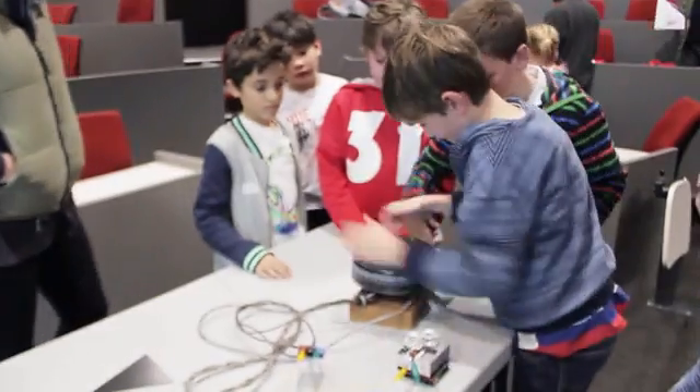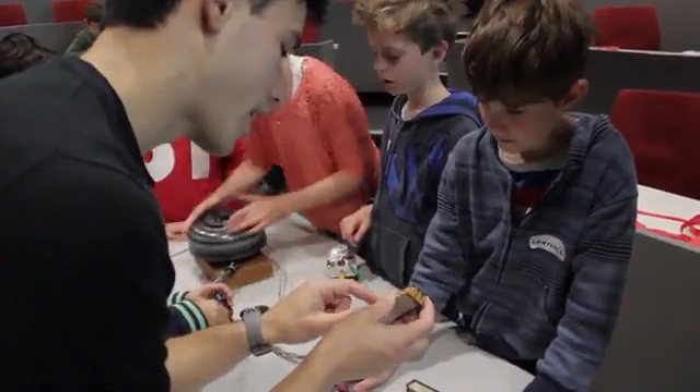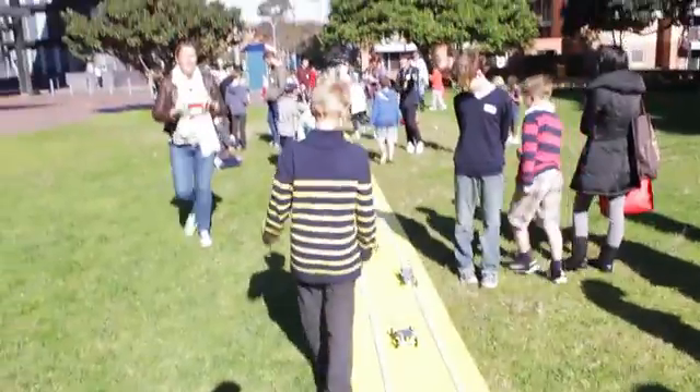Let's talk a moment about the need for great science education projects for kids — projects that help kids learn about science through practical, hands-on experiences that encourage kids to build something and then take it outside to engage the physical world while they play with it and experiment with it. There simply aren't enough fun learning experiences available on the market today.